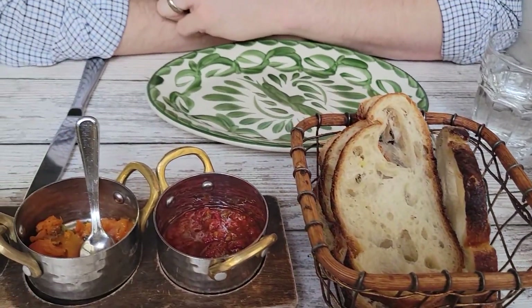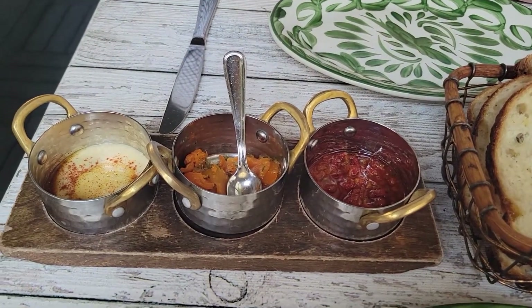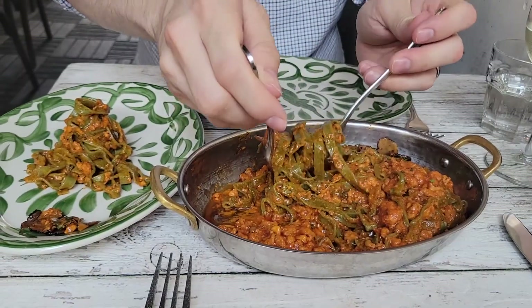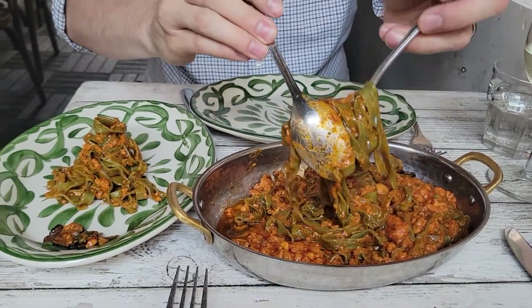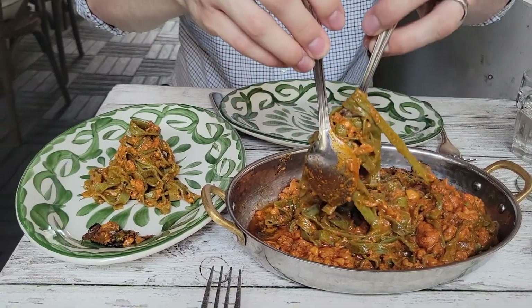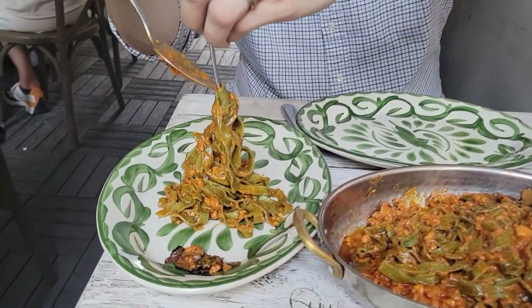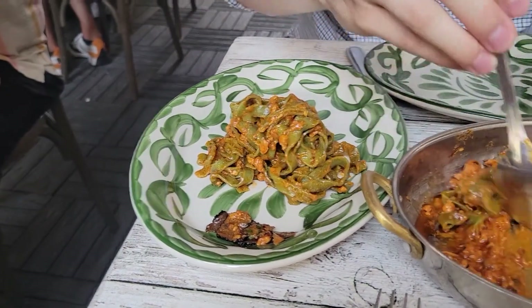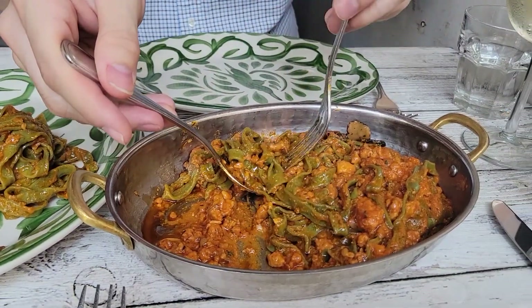Our trip was almost at an end. We always stop for lunch at one of our favorite Italian restaurants after Fendi — we get Prosecco, a big Italian meal with pasta, and finish with coffees. We really needed this time together, just to indulge in food, drink, and each other's company, because we had been so bogged down with work, family stuff, and chores.